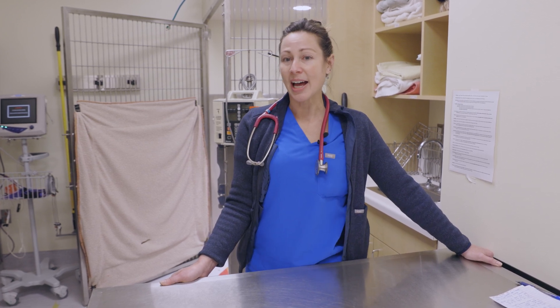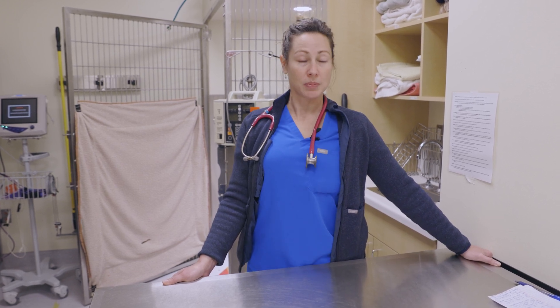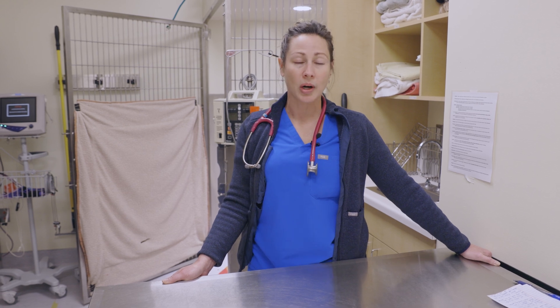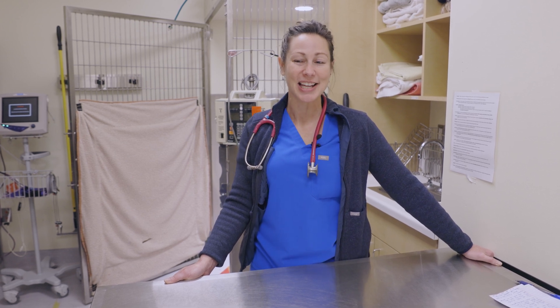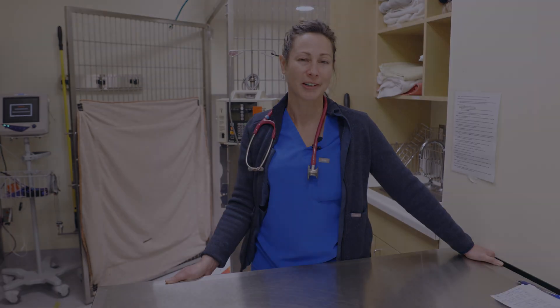We are thrilled that Cora's case had such a quick resolution and a positive outcome. With neurotoxins, we don't always know what the neurotoxin is, how long it's going to affect a patient, or if there are going to be any long-standing effects. Luckily for Cora, she doesn't appear to have any long-standing effects, and her recovery was quite quick — just a really great success story for her and her family.